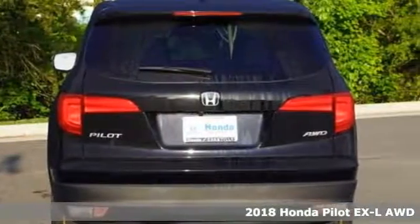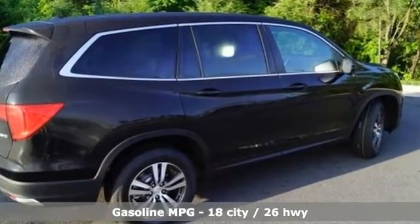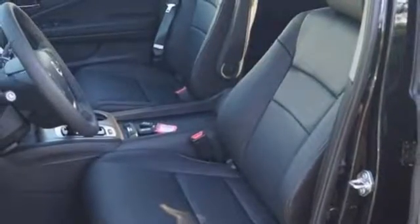Features include voice activation doors and push-button start proximity key, front heated leather bucket seats, smart vent seat-mounted airbag, Apple CarPlay, Android Auto, and dual zone climate control.